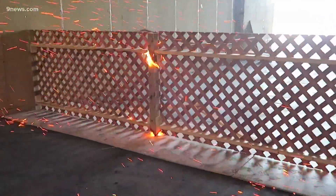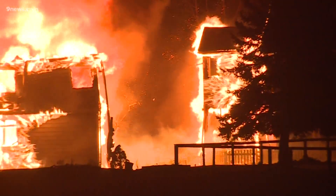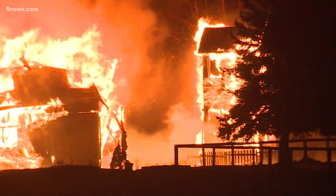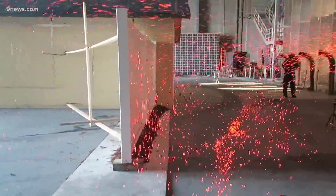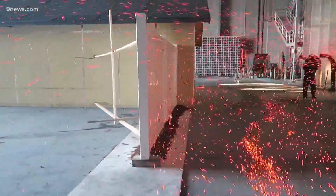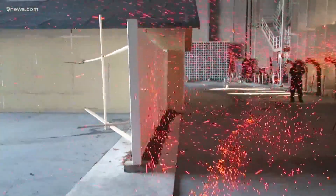Fences are also part of that perimeter. IBHS teams found evidence in the Marshall Fire that flames used wooden privacy fences as a pathway to spread between homes. Lab recreations show that fences act like matchsticks that are directly attached to homes.